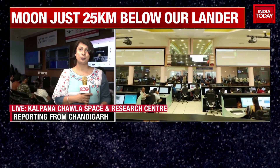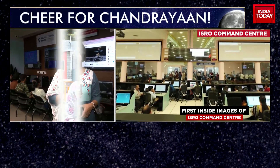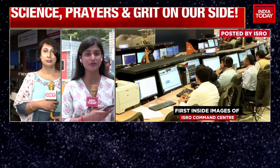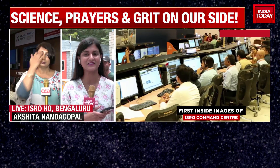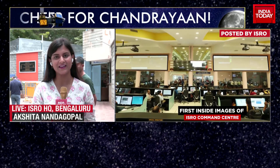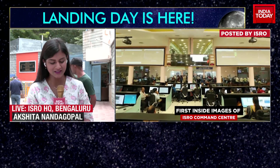Very exciting times ahead, and for students there's nothing bigger than this — especially for those passionate about astronomy and space exploration — being there to witness this kind of moon mission and the landing live. Kamaljeet, thanks very much for getting us that ground report.